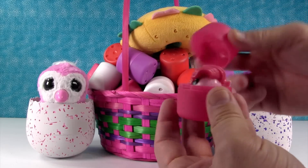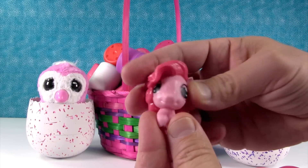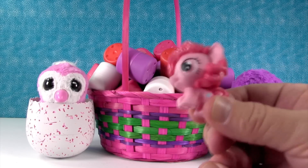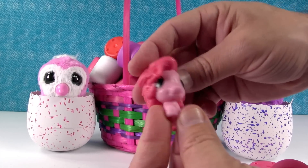I'm going to open this one to start with. Already the thing popped open. It's Pinkie Pie! Okay, so the Fashems are squishy, they're bobbly if they're ponies, and they're kind of stretchy. That's so funny.